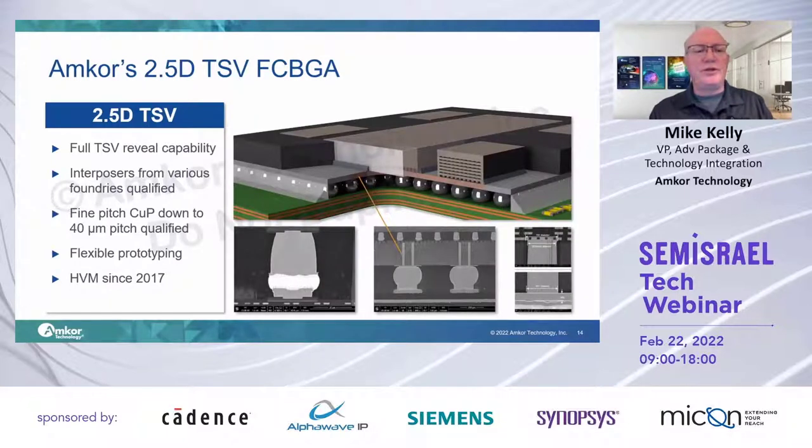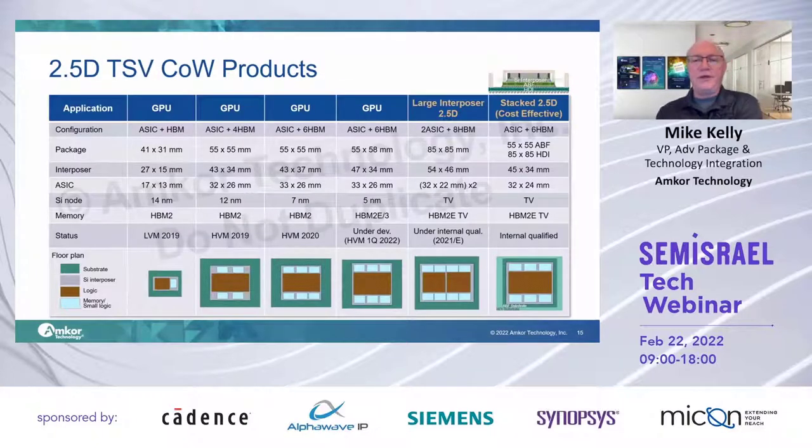We have been in 2.5D production since 2017 — it's a very mature technology. Because silicon is sitting on silicon, we've never seen a silicon, low-K dielectric, or bump-related failure. Those CTEs are so similar, the stresses are very small. Today's approaches are largely targeted at going to larger and larger systems — more memory, higher total bandwidth. We are taking our 2.5D technology and qualifying it in a stacked substrate, predominantly for cost, for certain classes of products — a very interesting combination.